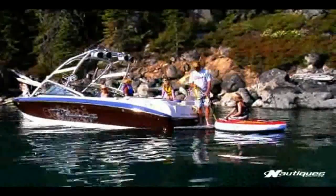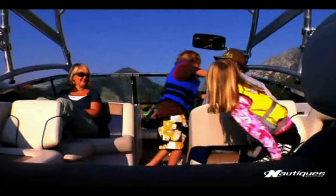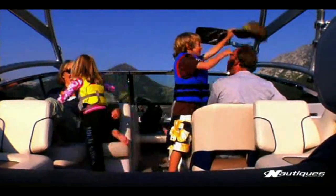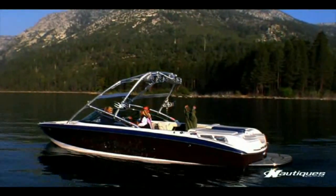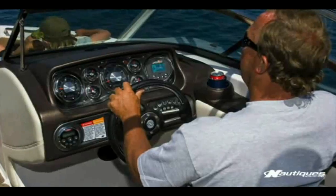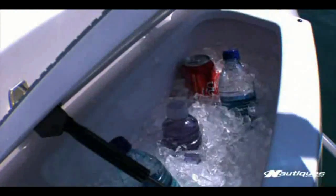The Crossover Nautique 236 is built to deliver family fun at the highest level. The interior is inviting and spacious. The amenities are nothing short of large, plush and family-friendly, from its deep contoured seats to its automotive-style helm and built-in transom cooler, accessible right from the boarding platform.